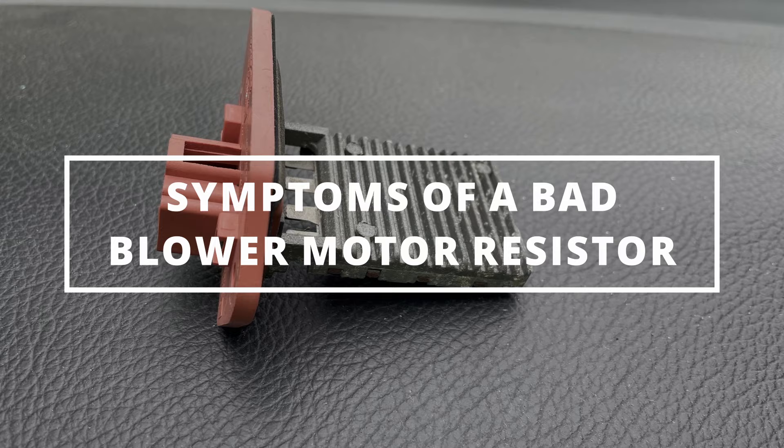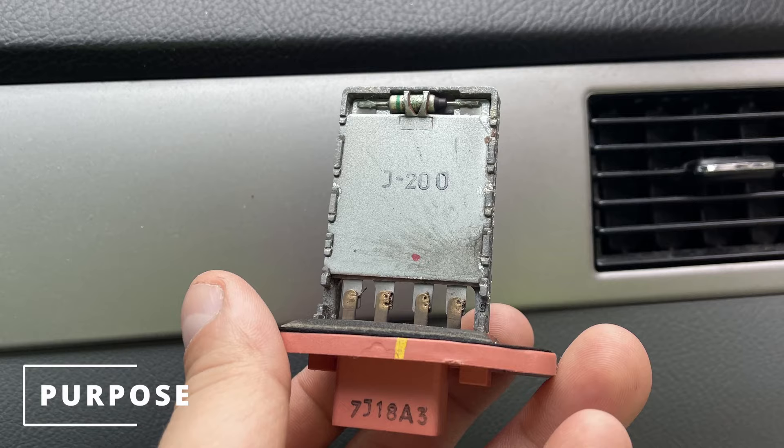The purpose of the blower motor resistor is to control the blower motor speed. It does this by restricting the amount of power being sent to the blower motor.